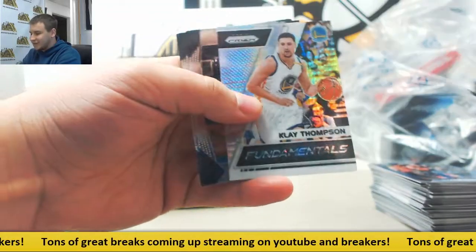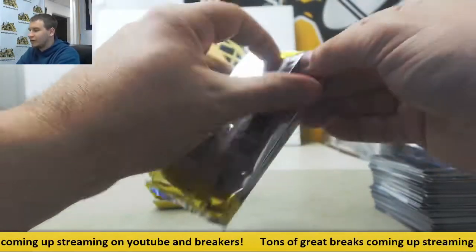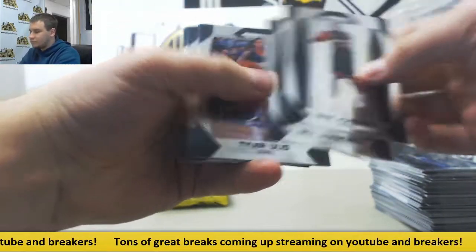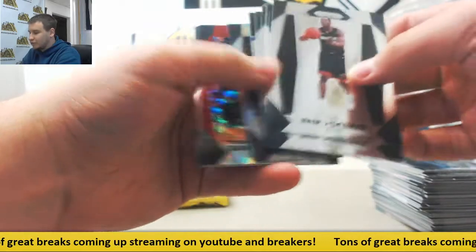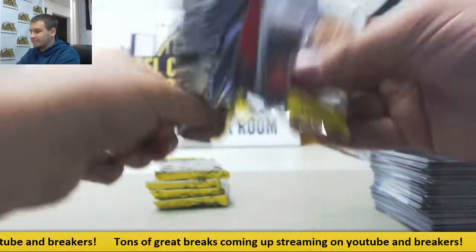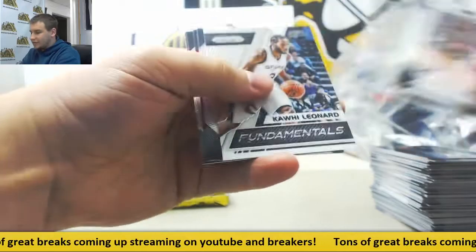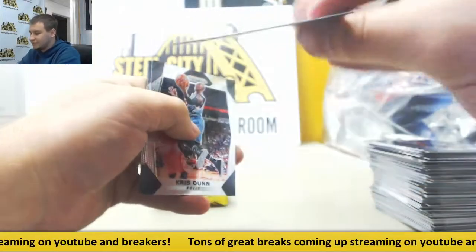John Stockton, Hassan Whiteside, Hyper of Klay Thompson. Still looking for both autos. More base — Justin Jackson, Hyper Reggie Bullock, and Gallinari Ruby Wave. Next up we've got Hyper Silver Lou Williams, a purple Joe Johnson — that's the 75.